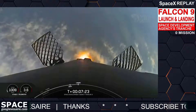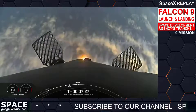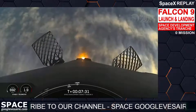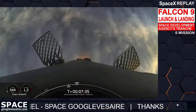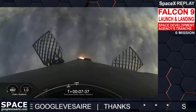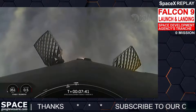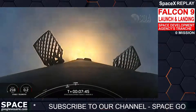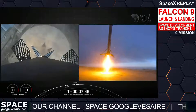The landing burn has begun. Let's watch as Falcon 9 touches down on landing zone 4. Stage one landing legs were deployed.